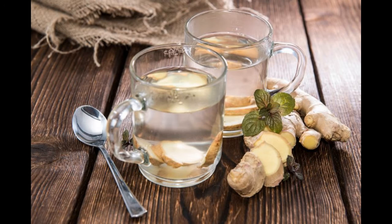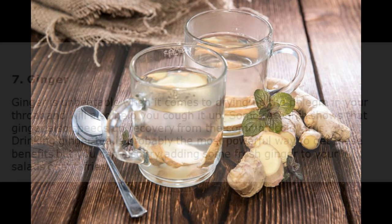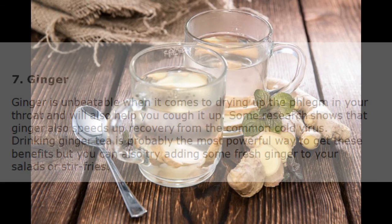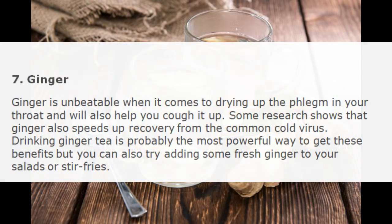7. Ginger. Ginger is unbeatable when it comes to drying up the phlegm in your throat and will also help you cough it up. Some research shows that ginger also speeds up recovery from the common cold virus. Drinking ginger tea is probably the most powerful way to get these benefits, but you can also try adding some fresh ginger to your salads or stir fries.